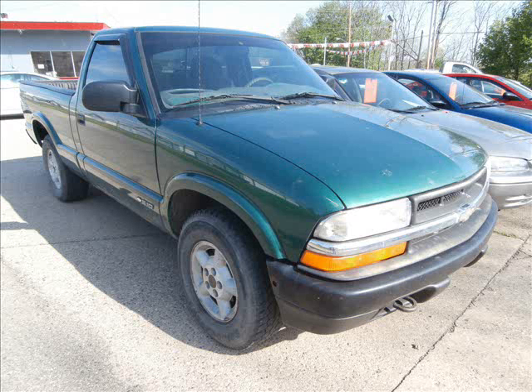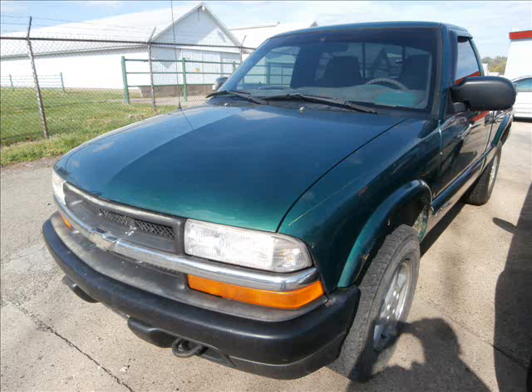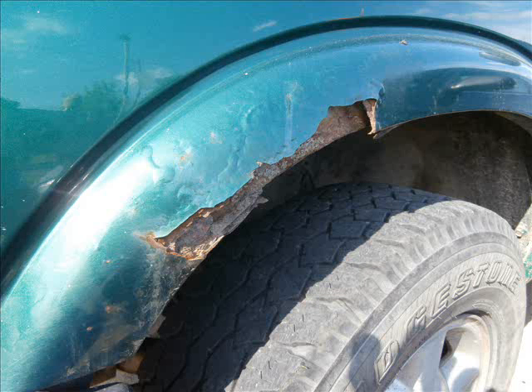Welcome to Coshocton Cars Limited, located at the corner of 7th Street and Otsego. We are a small company and strive to make your experience not just good but wonderful. Our low overhead and great prices will bring you to us the first time. Our service and hospitality will keep you coming back.